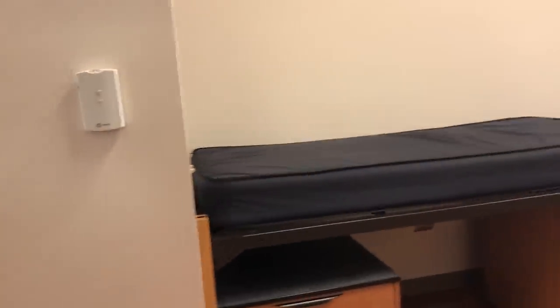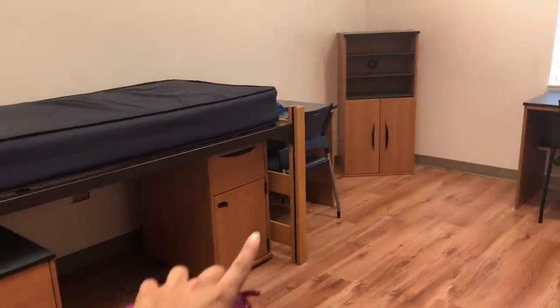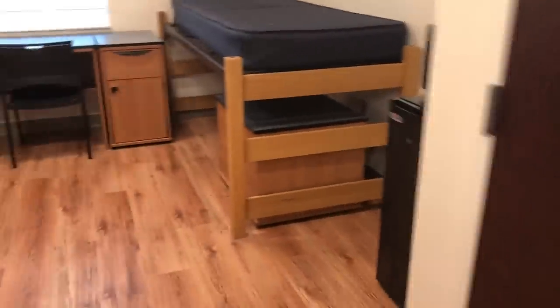So this is a before — let's take a before video. This is my bed, my desk, TV, her desk, her bed, and the microwave. We have the refrigerator and the microwave — one on each side. Storage spacing. This is where my shower caddy would go, and extra stuff, and cleaning supplies.